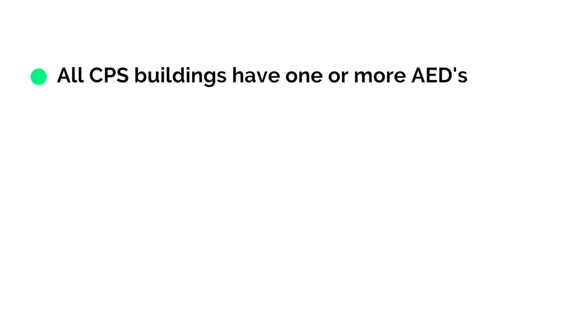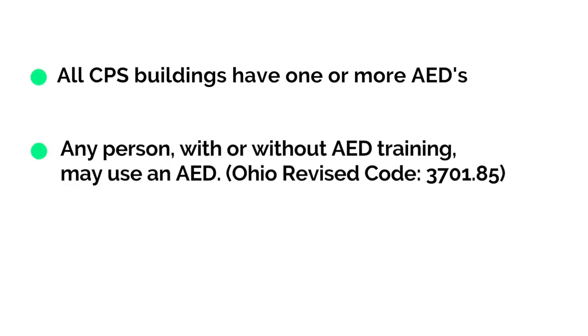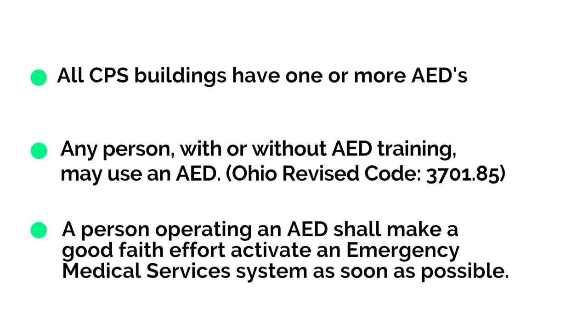Let's begin with several important points. All CPS buildings are equipped with at least one AED. Ohio law allows any person with or without training to use an AED. A person operating an AED shall make a good-faith effort to activate an emergency medical services system by calling 911 or having someone else call 911 as soon as possible.